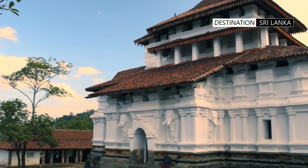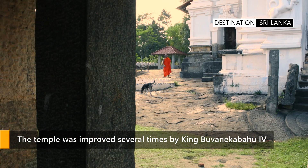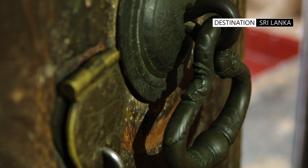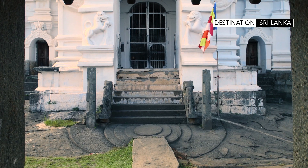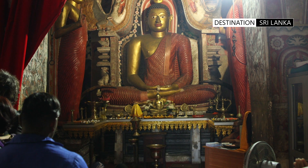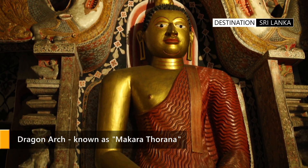The outer walls of the temple are embellished with traditional Sinhalese sculptures and motifs. The entrance to the main image house has an impressive granite moonstone, facade and balustrade. The image house has a beautiful Buddha image surrounded by a dragon archway.